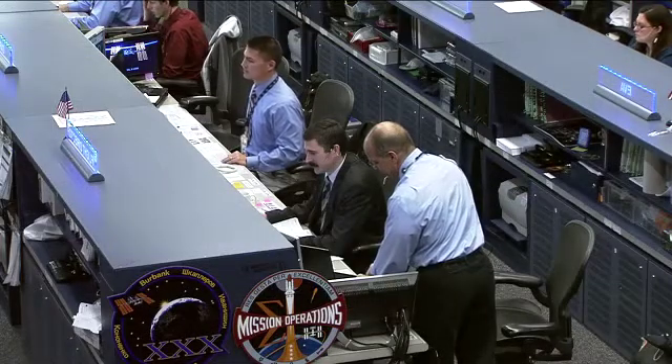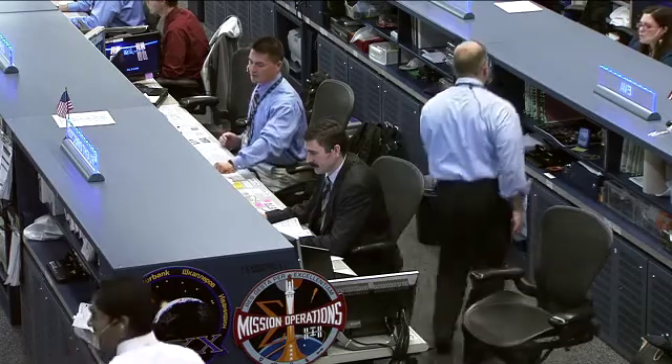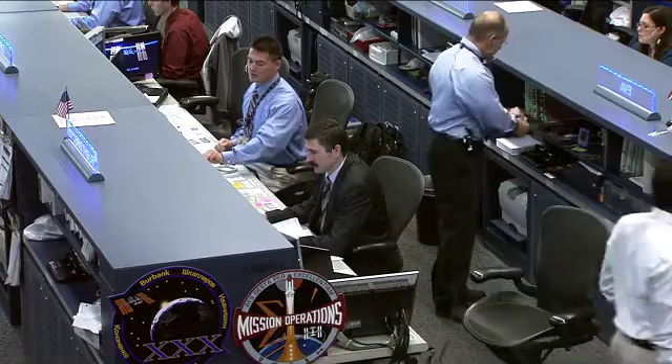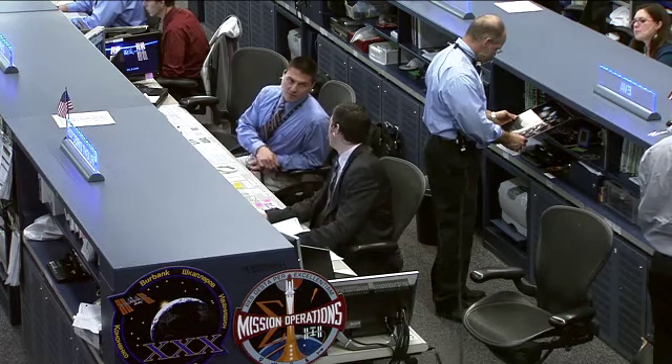This team is being led today by Flight Director Mike Serafin, who is there in the middle. Sitting beside him is Tony Saccacci, a former fellow shuttle flight director, also sitting on console getting trained on the space station and its systems. Sitting beside them both as Capcom today is astronaut Shel Lindgren, the voice of the team here in Houston to the Expedition 30 crew aboard the International Space Station.